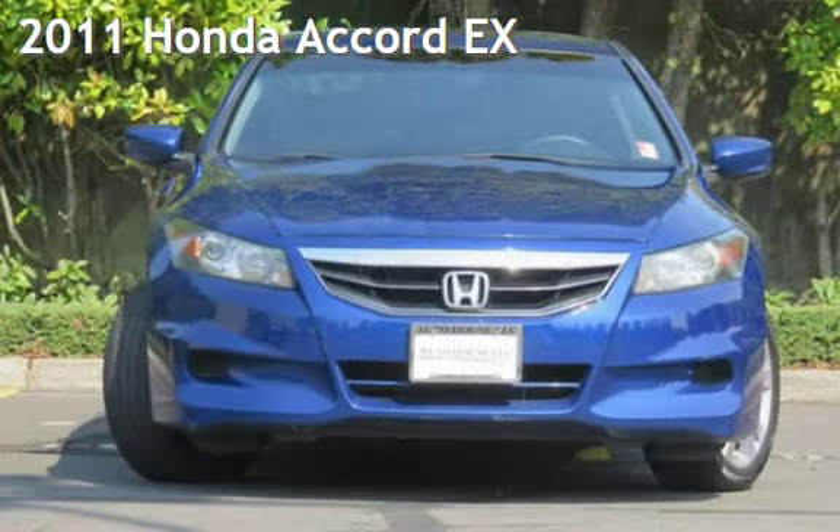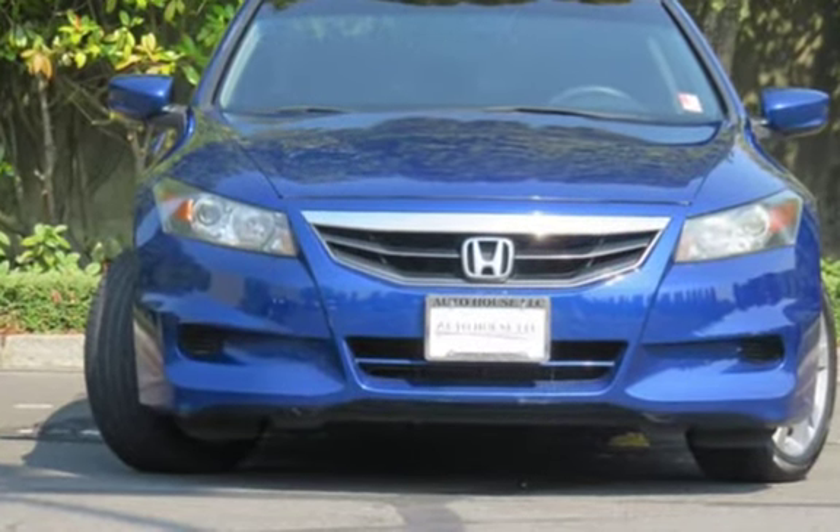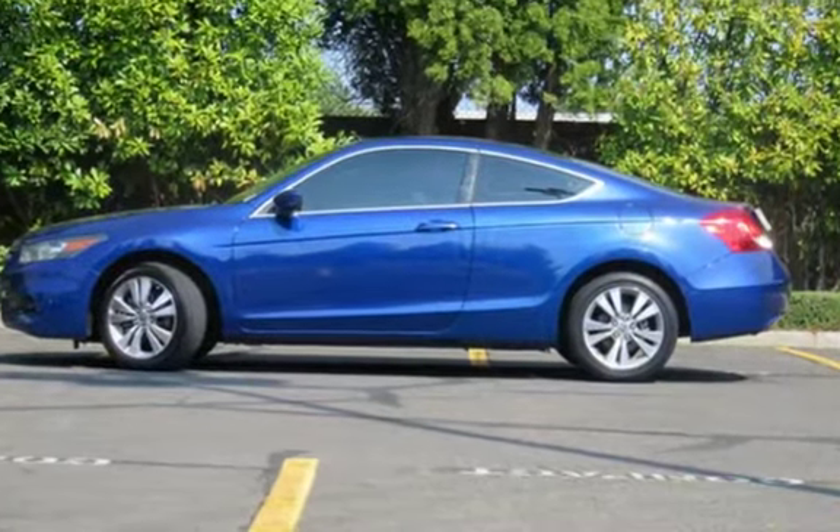Presenting a pre-owned 2011 Honda Accord EX. This two-door coupe has a four-cylinder, 2.4-liter i4 engine, with front-wheel drive and an automatic transmission.